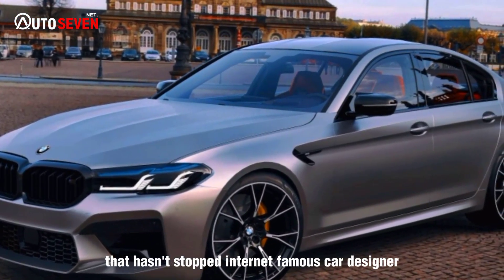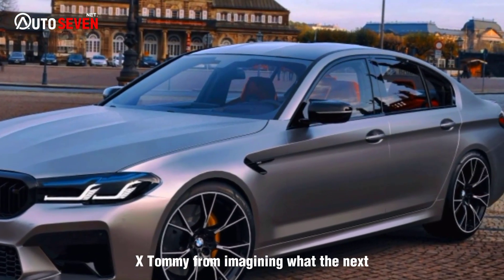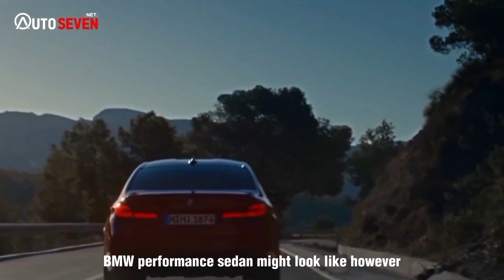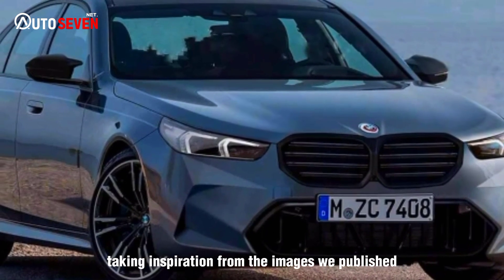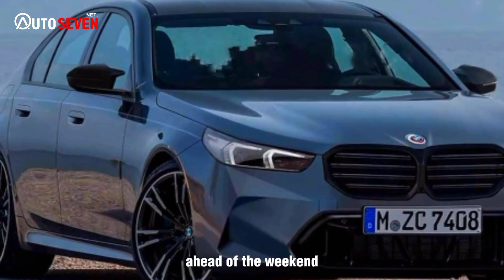That hasn't stopped internet-famous car designer XTOMI from imagining what the next BMW performance sedan might look like, taking inspiration from the images we published ahead of the weekend.